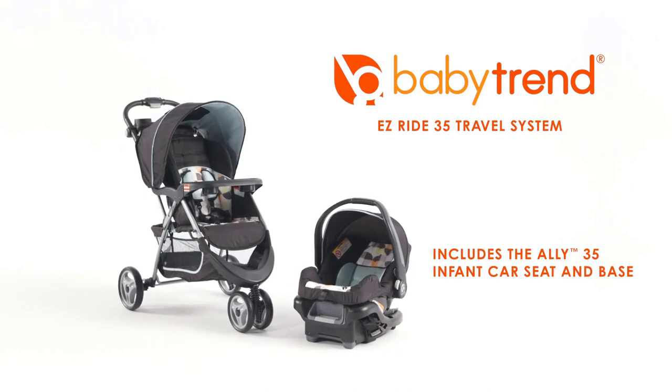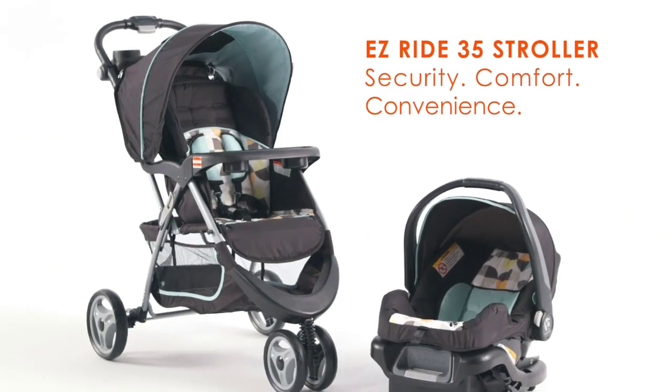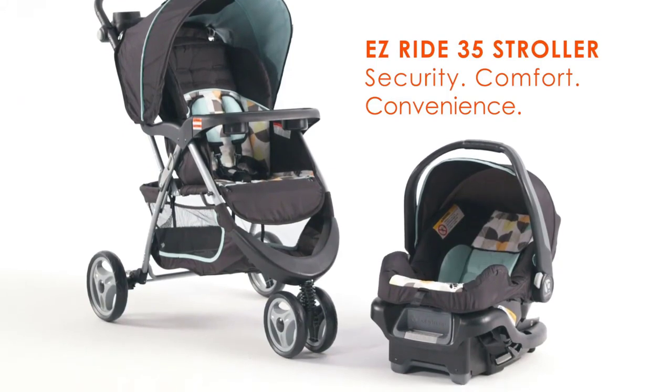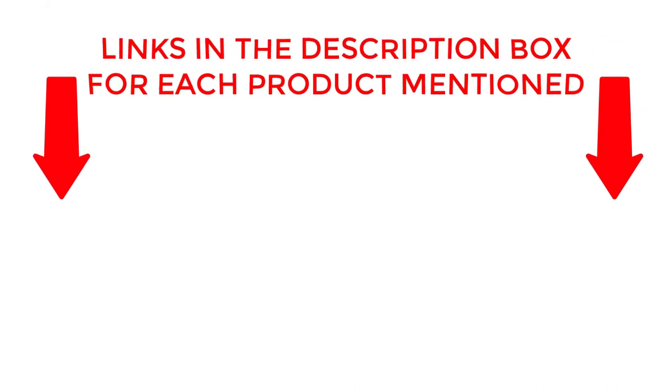So sit back, relax, and let's dive into our comprehensive review and buying guide for the best baby strollers of 2023. If you want to know about price and other information, be sure to check my description. So without any further delay, let's jump into the video.